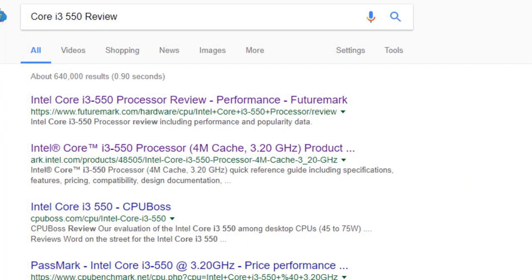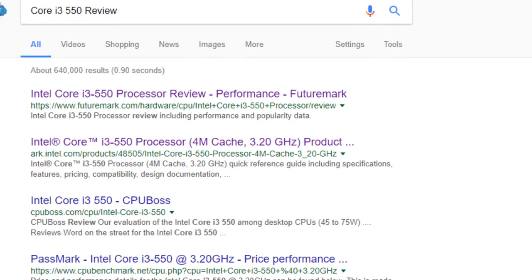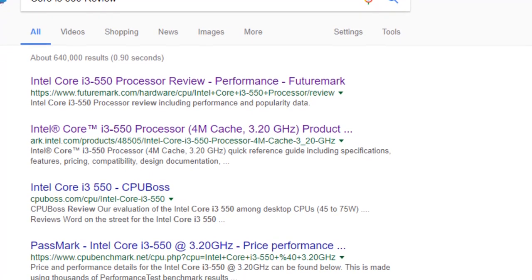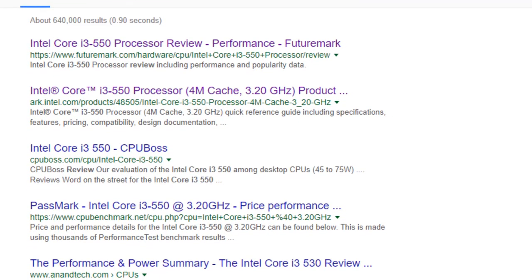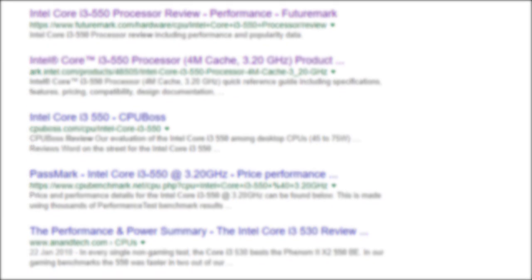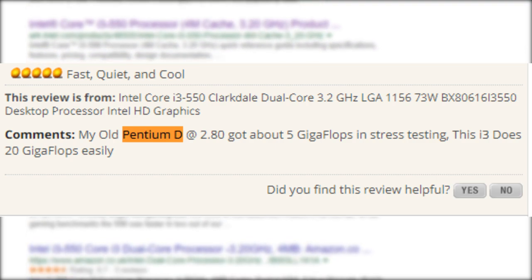I struggled to find many real reviews of this online, however it featured in a lot of higher-priced pre-builds due to the fact its performance was comparable to that of i5s at the time, which many people opted for this i3 over. In fact, it was able to beat out heavily overclocked Core 2 chips at a very nice price point, increasing the number of people wanting to convert their old Core 2 Duo systems or Pentium D chips.